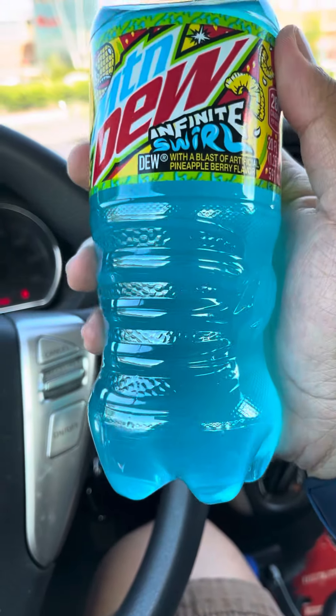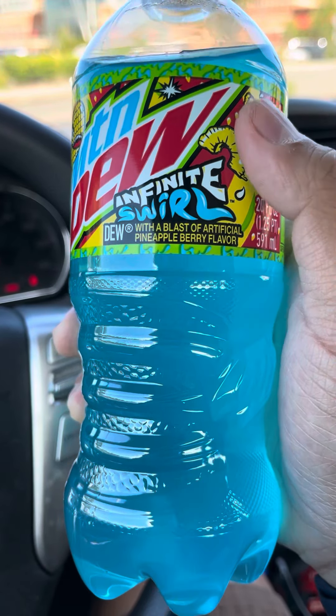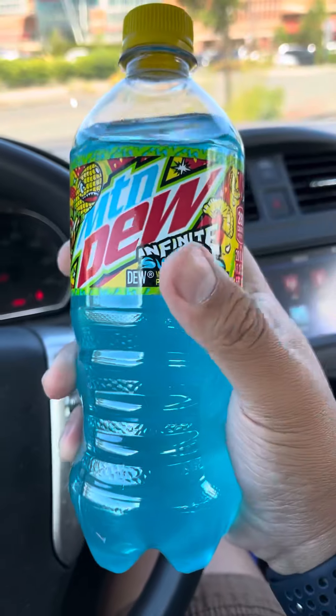So the color is blue. It says Dew with a blast of artificial pineapple berry flavor. So pineapple berry — that's interesting.